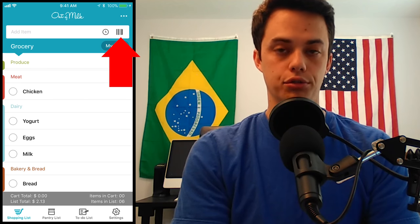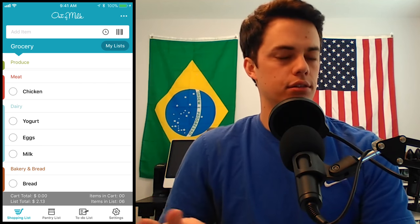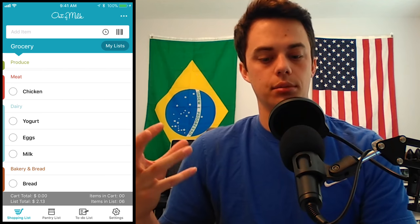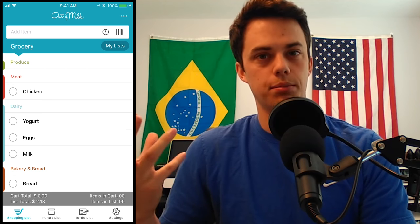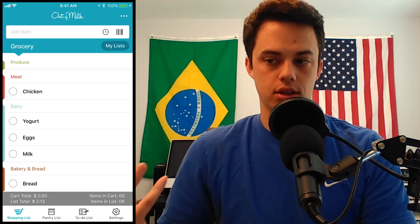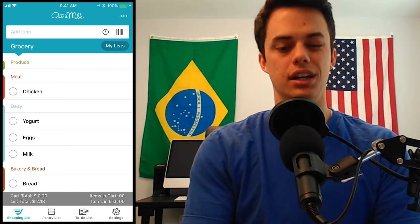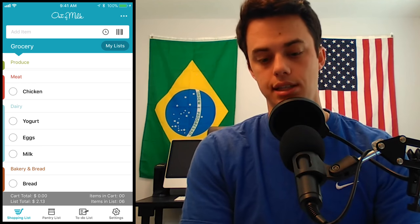There's also a barcode feature which allows you to scan a barcode of a product and it will add it to your list. I tested out that feature and I don't really love it — it doesn't work great for a lot of items. It does work okay for some really popular items, but I've scanned a few food boxes and it brought up some crazy random names. So I'm not a huge fan of the barcode, but I think it does have potential.